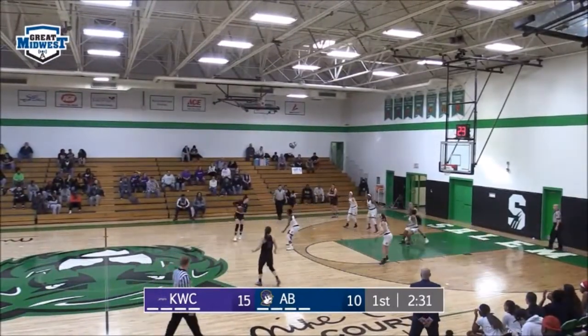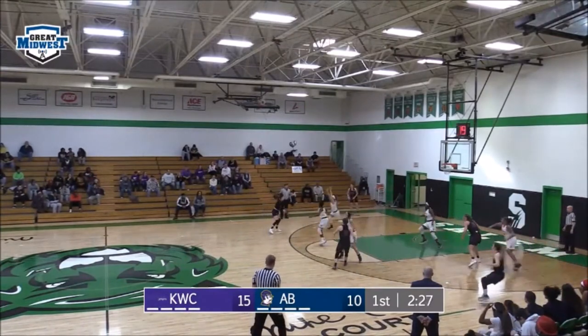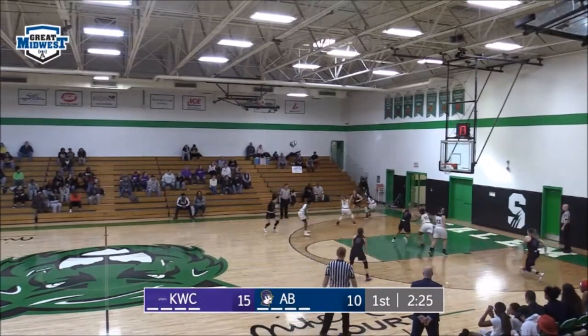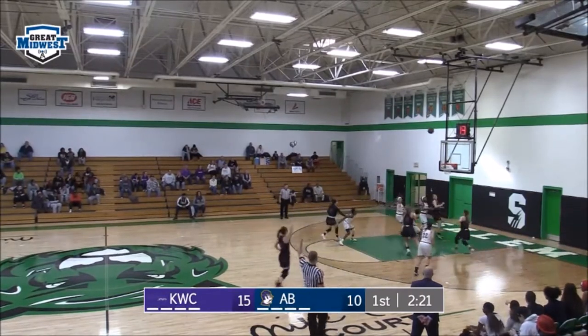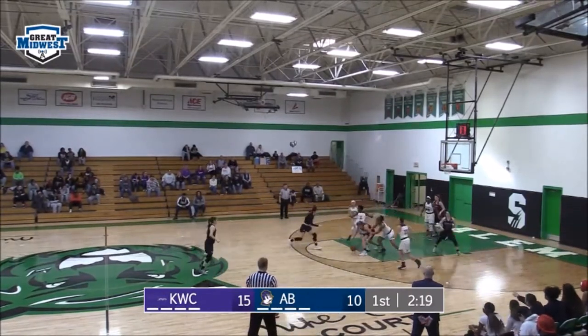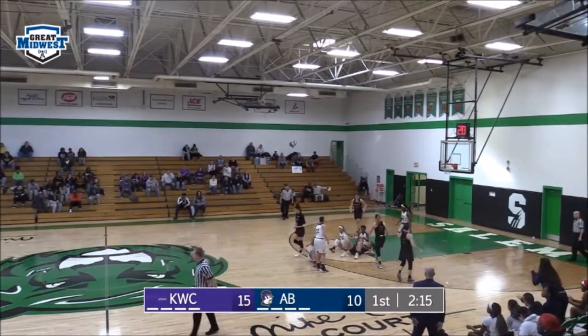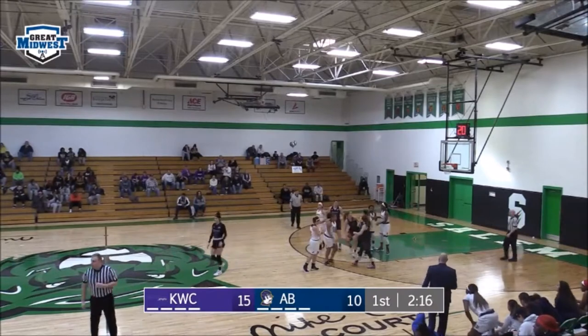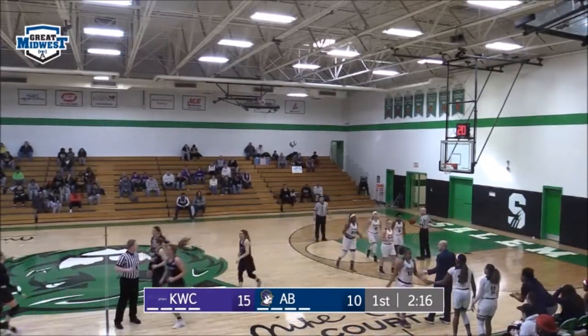2:33 on the turning clock. Lamb with the round ball — near side flips it to Grimes, Grimes back to Lamb. This pressure defense zone has forced all kinds of problems. Open three on the near side — no good for Grimes, rebound tipped, loose on the floor and a tie-up. Prior to that, a timeout for Kentucky Wesleyan — we'll take one as well. You're watching A-B Basketball on the great Midwest Digital Network.